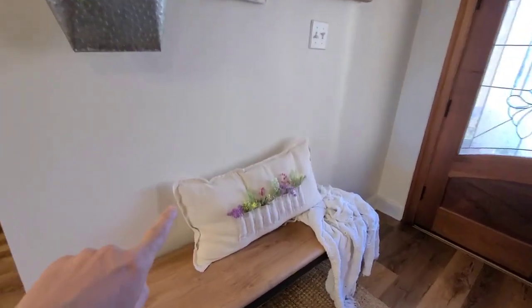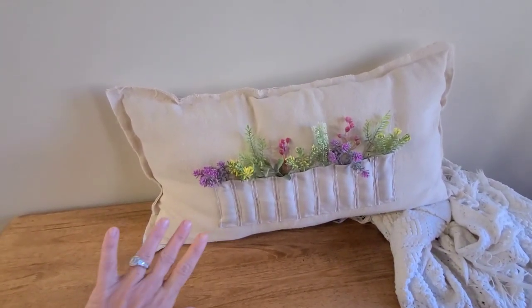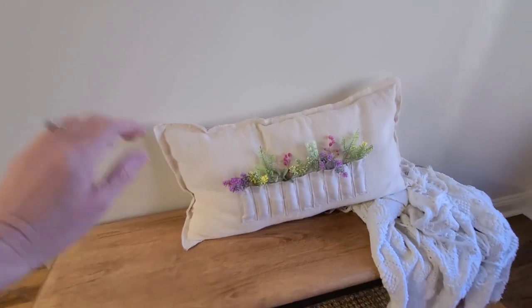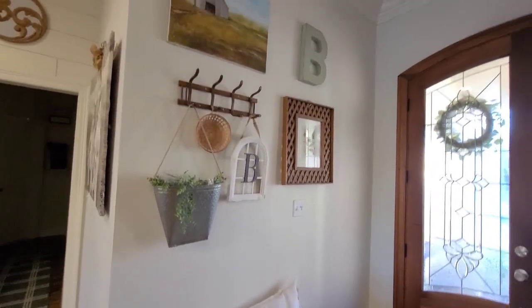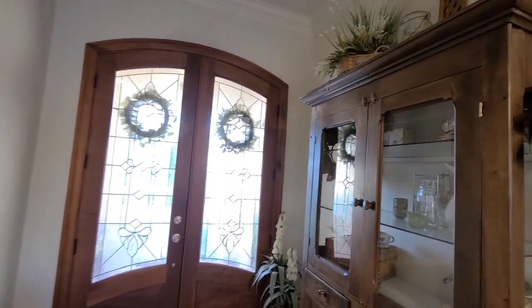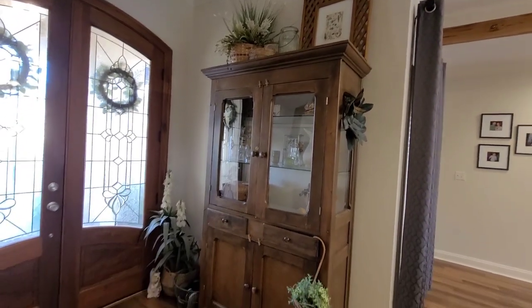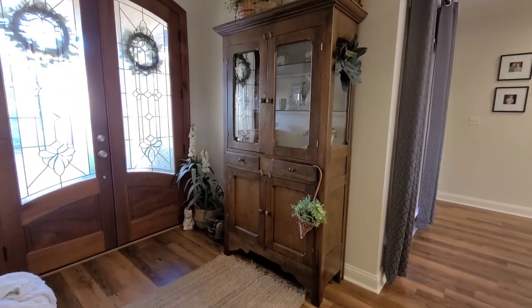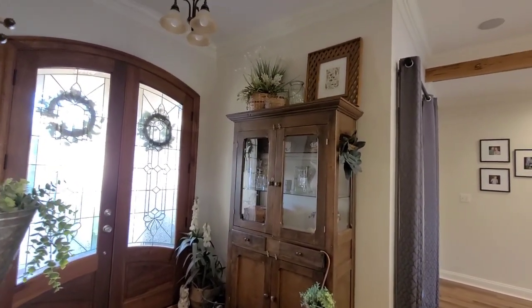In my foyer is some of my favorite items. Do y'all remember this pillow I made? I'm pretty sure it's been over a year now and it still looks amazing — I absolutely love this pillow, one of my favorite designs. And then I have it decorated all the way to the top. On this side I have a pie safe — y'all know I absolutely love pie safes — and how amazing does this look in my foyer?